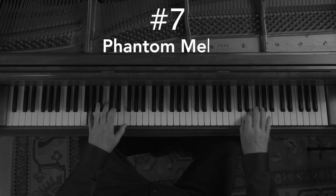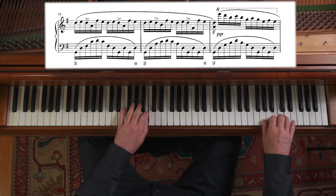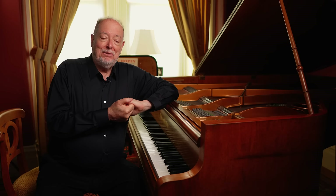Number seven: phantom melody. Chopin was, of course, a master of melodies — one of the greatest melodists in the history of music. He had so many melodies that sometimes they crop up in places you don't expect, as secondary voices or almost imaginary textures in the middle. You sort of think, oh, there's a secondary line developing — oh yeah, it's there. No, it's not. That's maybe why we call them phantom melodies.